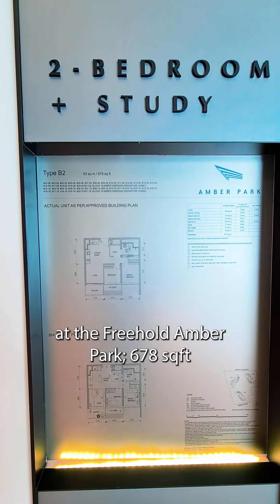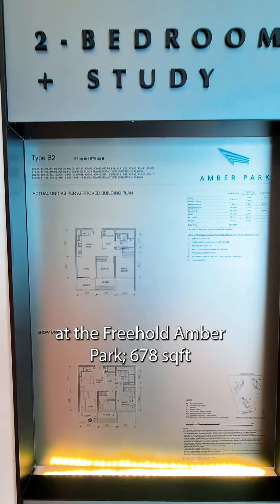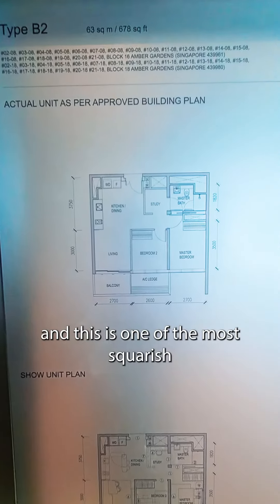Good day. We are at the 2-bedroom plus study at the Freehold Ember Park — 678 square feet. This is one of the most squarish 2-bed plus study units you'll find right now in Singapore.